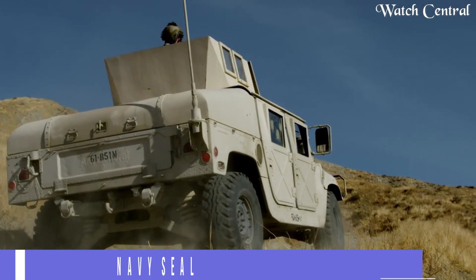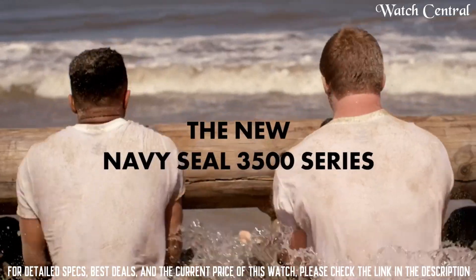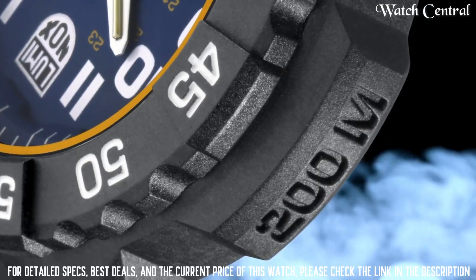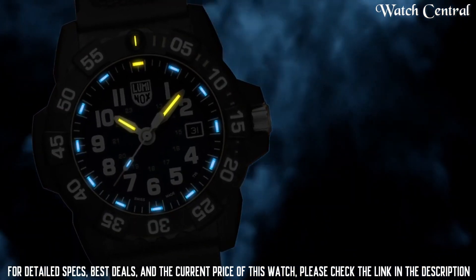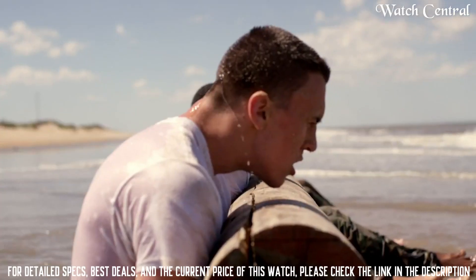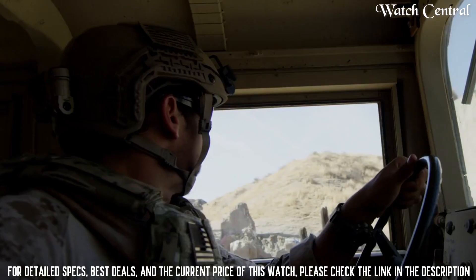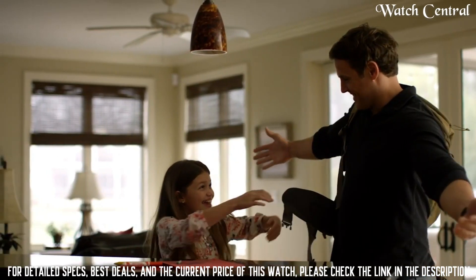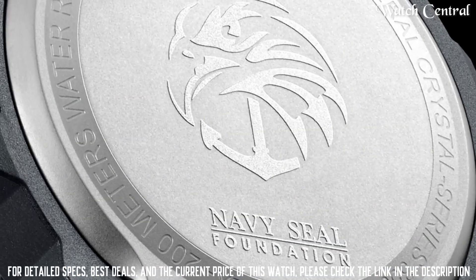Number 5 – Luminox Navi Seal 3503.NSF. Features a 42mm stainless steel case and is wire-resistant up to 200m. It also has a Swiss quartz movement which provides accurate timekeeping, and a unidirectional bezel which is useful for timing underwater dives. Additionally, the watch has a unique illumination system which uses self-powered micro-gas lights to provide visibility in low-light conditions, making it ideal for use in the dark.